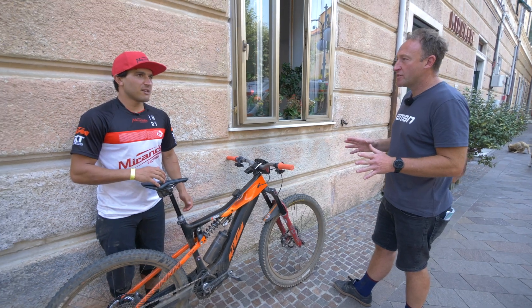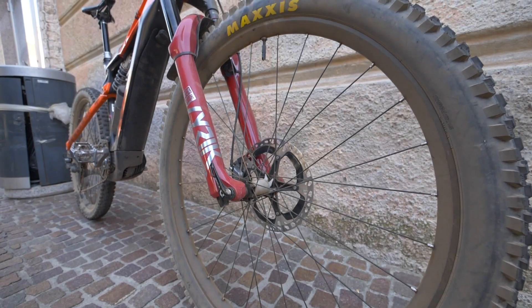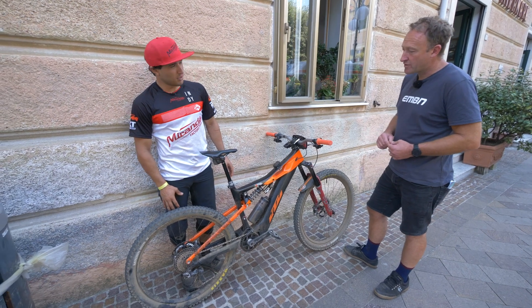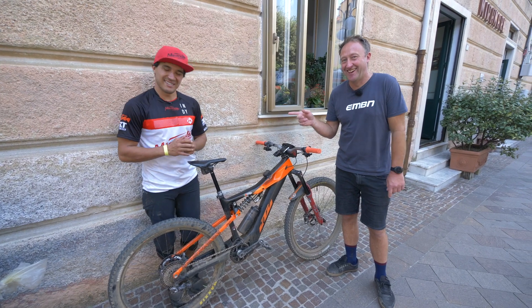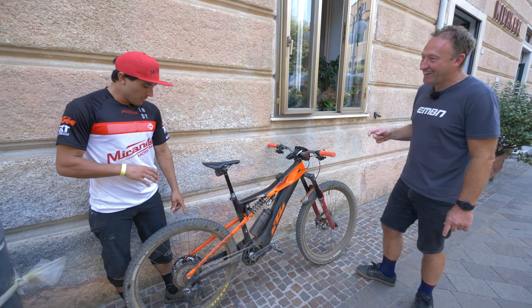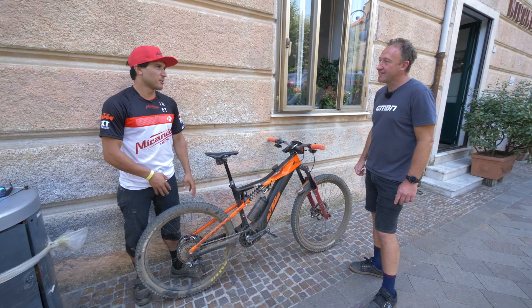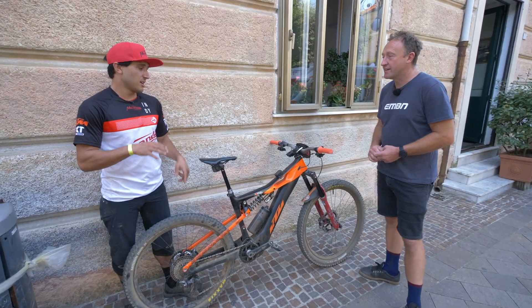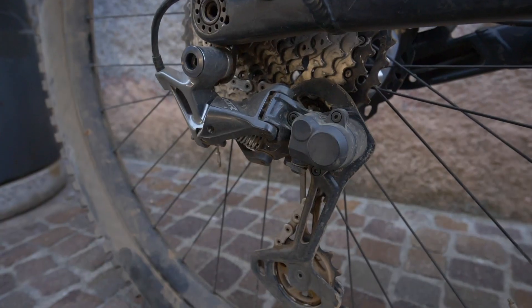Emmanuel weighs 74 kilos. On the brakes, he's running a 200mm rotor up front and 180 on the rear with four-piston calipers, and doesn't feel he needs more than that. However, he's thinking for winter testing of going to 203mm on the back, because the bike is heavier and stages are longer. He's running XTR brakes front and rear, and XTR shifting on the back.